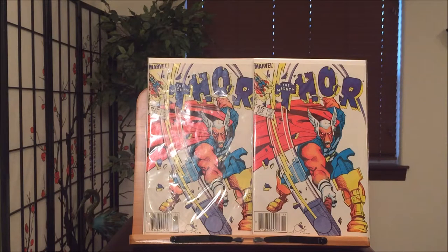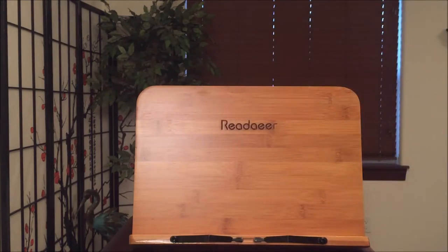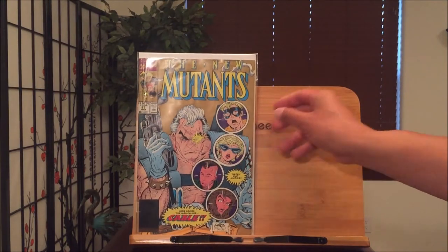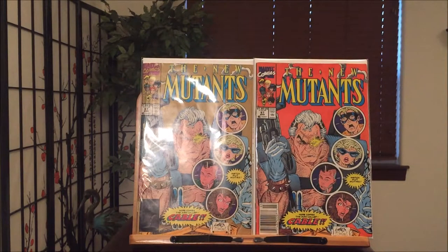Of course, with the Deadpool movie and the end credits confirming that the next movie is gonna feature Cable, here's the very first appearance of Cable. This is the second printing — that's the first printing. Awesome art by Rob Liefeld and Todd McFarlane, Todd McFarlane being my favorite artist of all time.